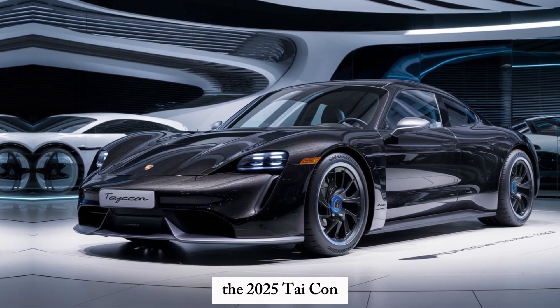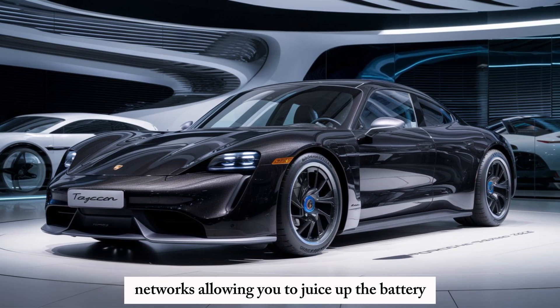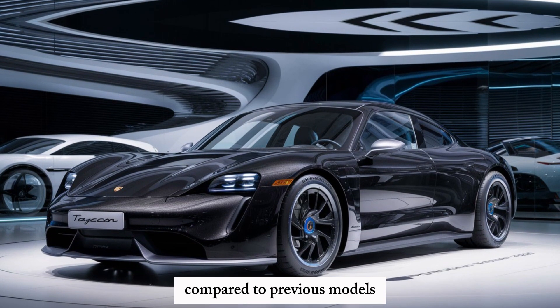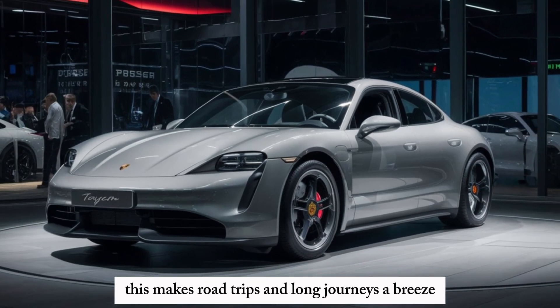The 2025 Taycan is expected to be compatible with even faster charging networks, allowing you to juice up the battery in a fraction of the time compared to previous models. This makes road trips and long journeys a breeze, keeping you confidently on the move.